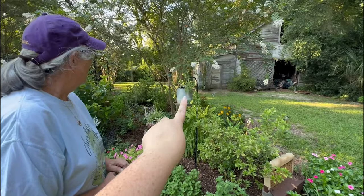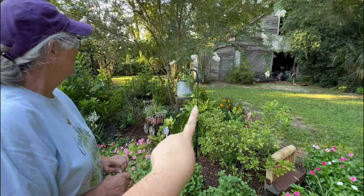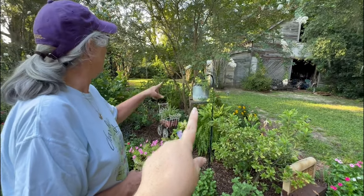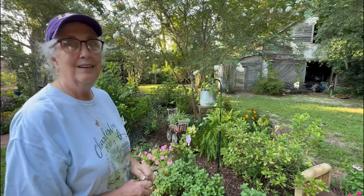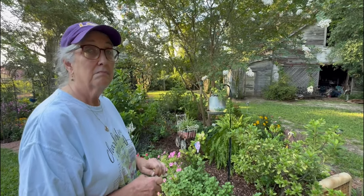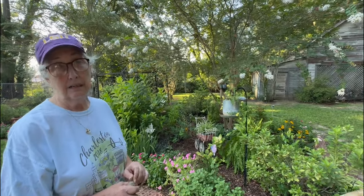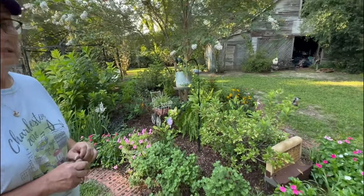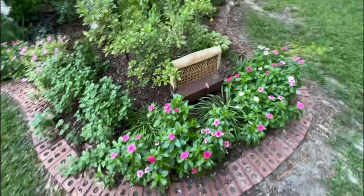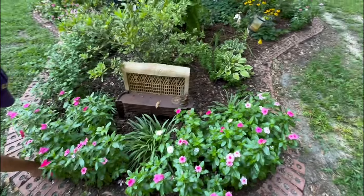There's one yellow petunia here that's on the struggle bus, but it came back this week. A lot of my stuff is starting to come back this week — I think the temperatures are slightly lower and we've had a lot of rain. It's not exactly cool, just a lot of rain. These are not petunias actually — they are vinca.